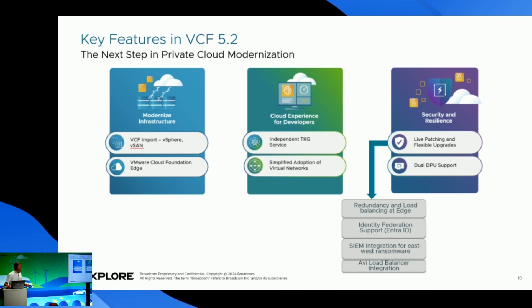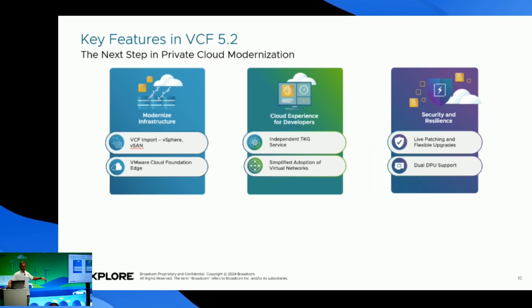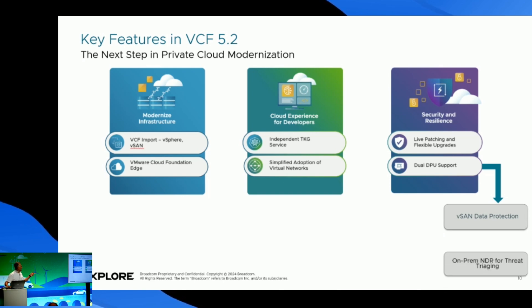We also have dual DPU support. The data processing unit provides the ability to have high availability of DPU, where there is an active and standby DPU so if there is an outage all workloads pass to the standby DPU — or we can double the bandwidth by utilizing both DPUs and providing double the network throughput. Along with that feature we also have vSAN data protection and on-premise MDR threat detection, which are nice security features.